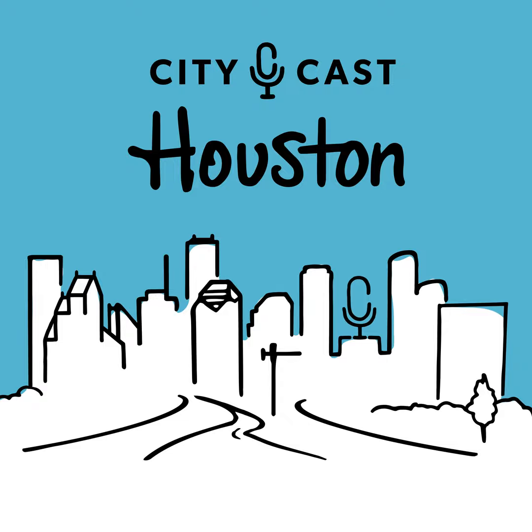Brent, thank you so much for joining us and sharing this knowledge with us. Absolutely, it was fun. Thank you. That was Brent Moon — you can learn more about the classes and events at Houston Botanic Garden with the link in our show notes. And if you have that perfect garden that you want to show off, send us a picture on Instagram at CityCast Houston.